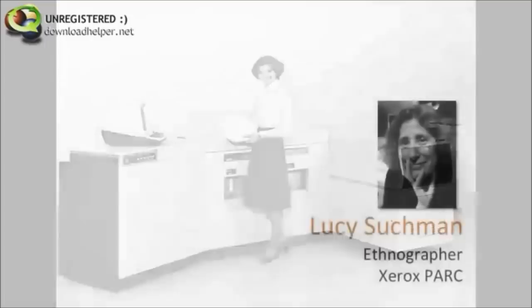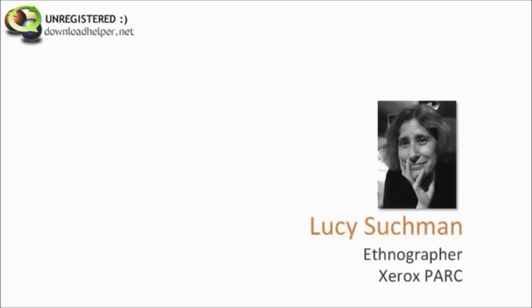Let's go back to the 1980s when a Xerox copier took up an entire room. There was a Xerox PARC scientist named Lucy Suchman, and she had the idea that maybe if you're building technology for people, you should watch them using it. So she decided to watch some people using a Xerox copier.